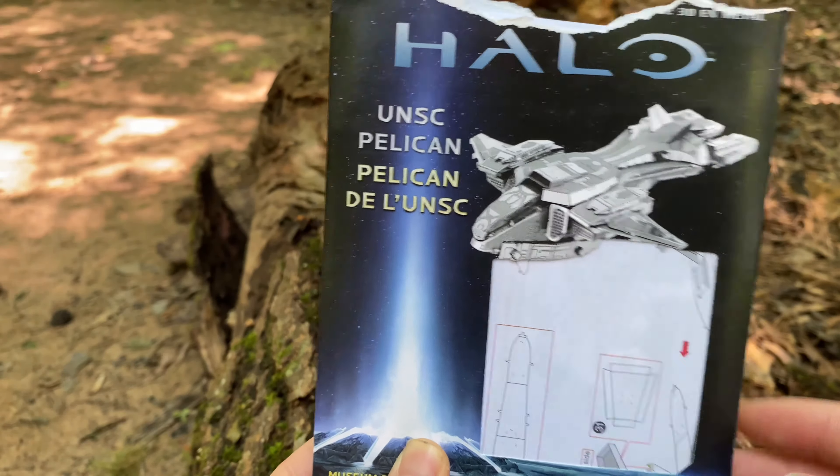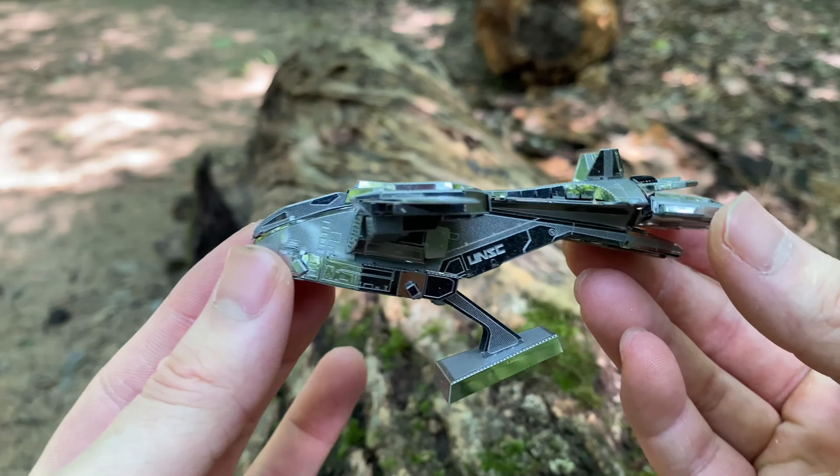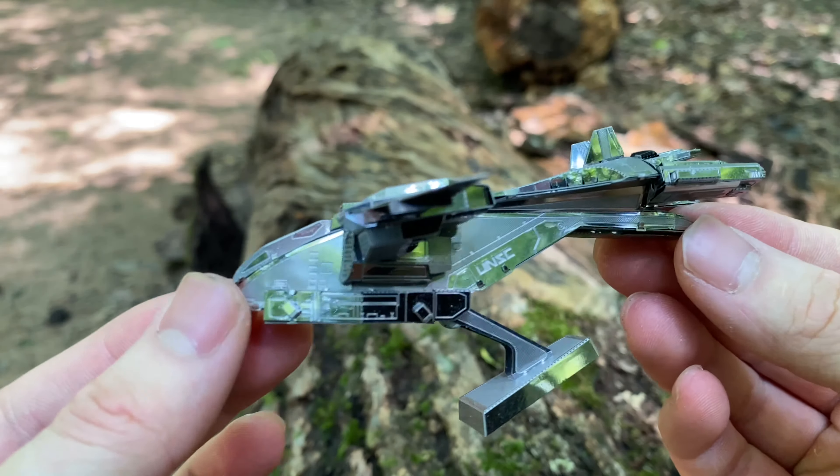The UNSC Pelican from Halo. Here's a picture from the game — very cool looking ship. Here you go. The side profile.